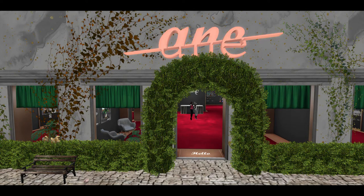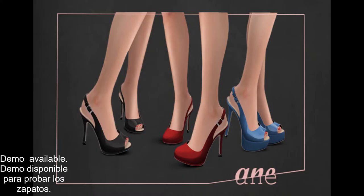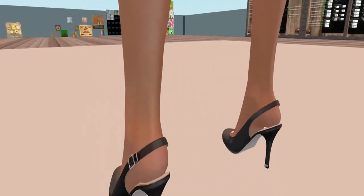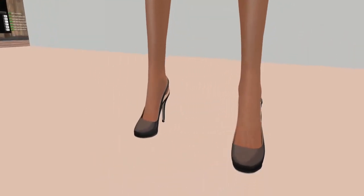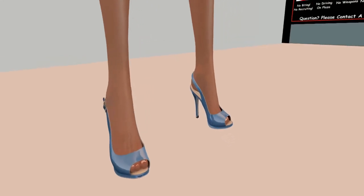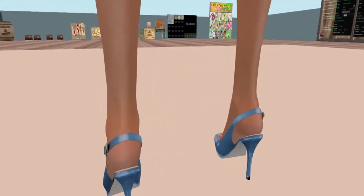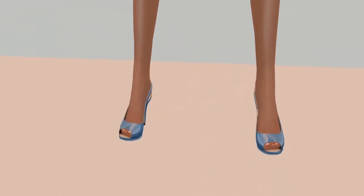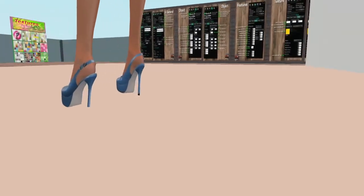We are going to be looking at these fabulous shoes — open toe, closed toe, and of course platform open toe. These are the demos with a Maitreya body. When you get the fat pack it comes with these shoes. One thing to keep in mind is for the platform you will need to wear a special toe shape in order for it to look and work properly.